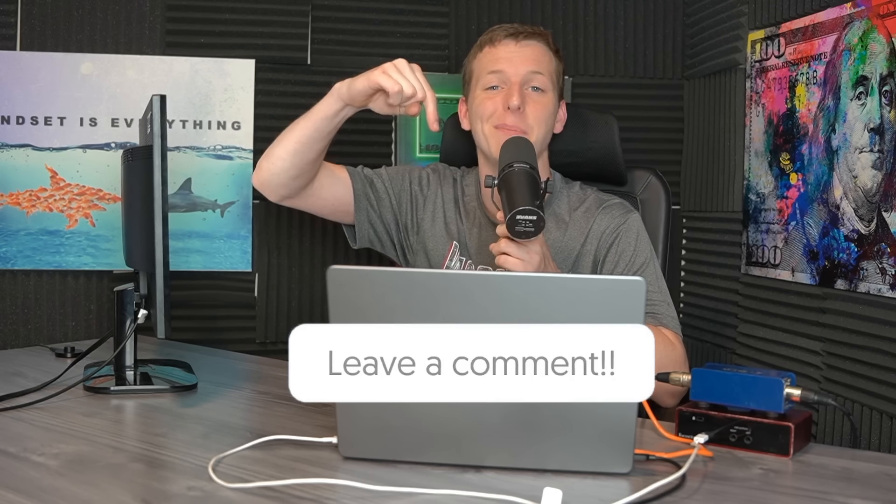Thank you guys so much for watching. Be sure to drop a like if you enjoyed this one, leave me a comment down below, and I will see you guys in the next video. Peace out.